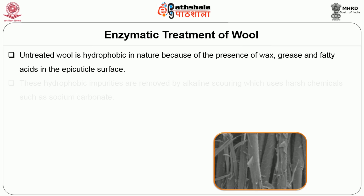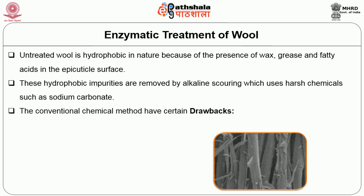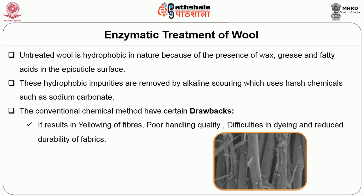Enzymatic treatment of wool: untreated wool is hydrophobic in nature because of the presence of wax, grease and fatty acids in the epicuticular surface. These hydrophobic impurities are removed by alkaline scouring which uses harsh chemicals such as sodium carbonate. The conventional chemical methods have certain drawbacks: they result in yellowing of fibres, poor handling quality, difficulties in dyeing and reduced durability of fabrics, and they have an adverse impact on the environment.